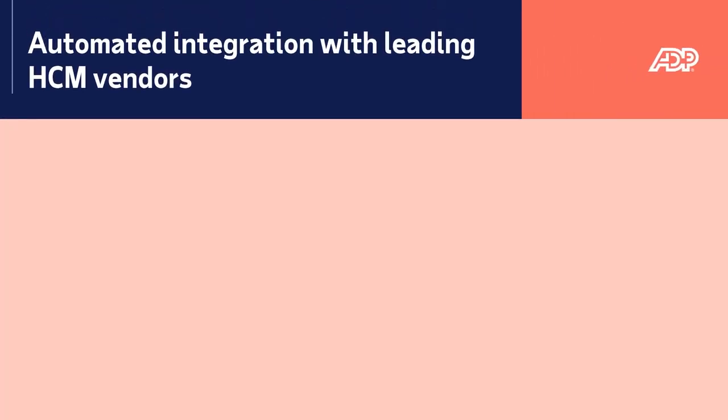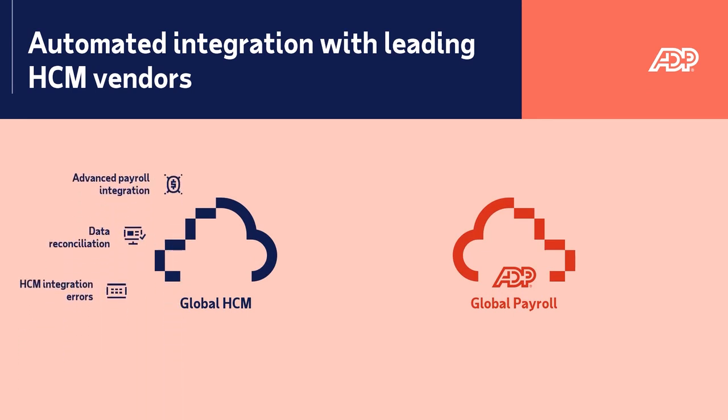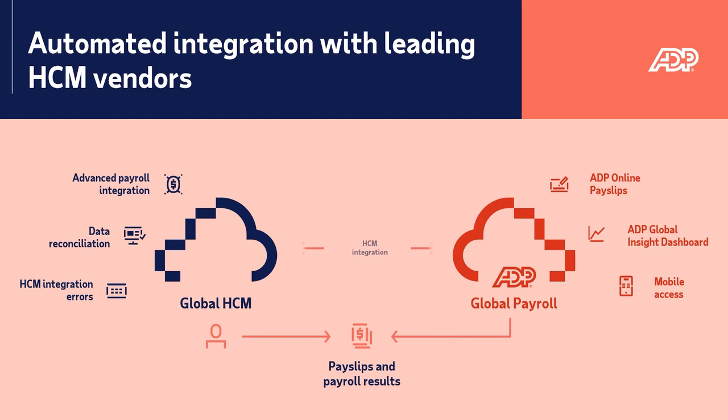HCM integration. Plug into pre-built connectors for popular HCM systems. ADP partners with leading vendors of cloud-based HCM solutions to develop standard HR connectors that will automatically send employee data from your HCM platform to ADP's global payroll solutions.